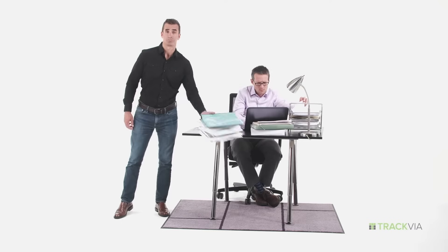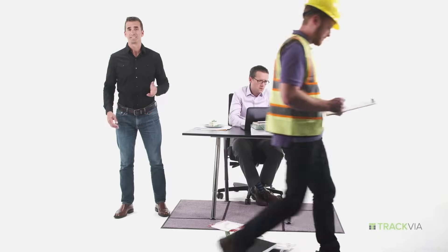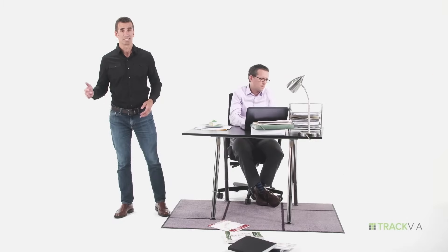Hi, I'm Walker with Trackvia. In today's complex world, managing all the moving parts of your business is hard. Acquiring data, analyzing it, taking action on it quickly — it's no piece of cake.